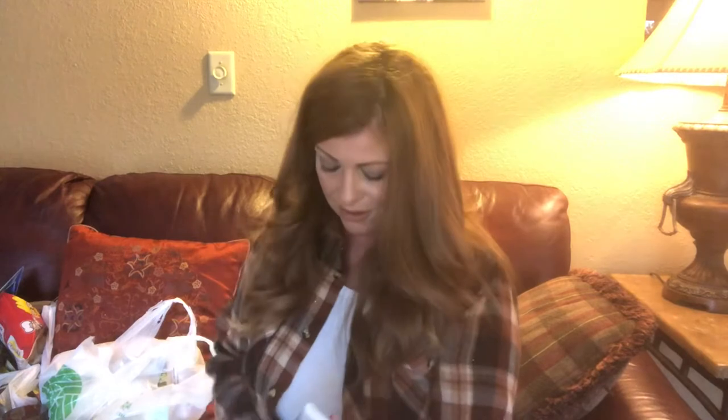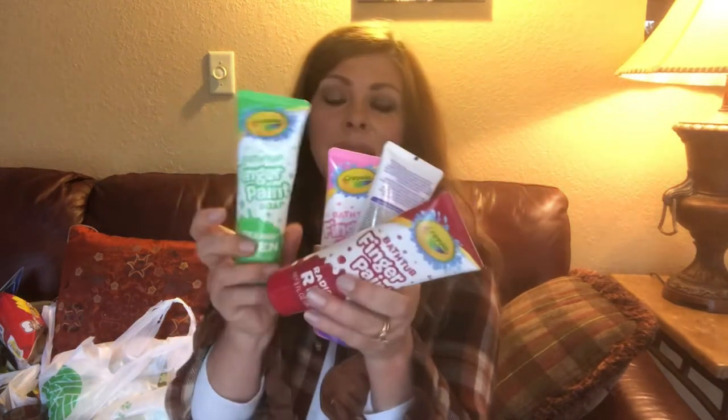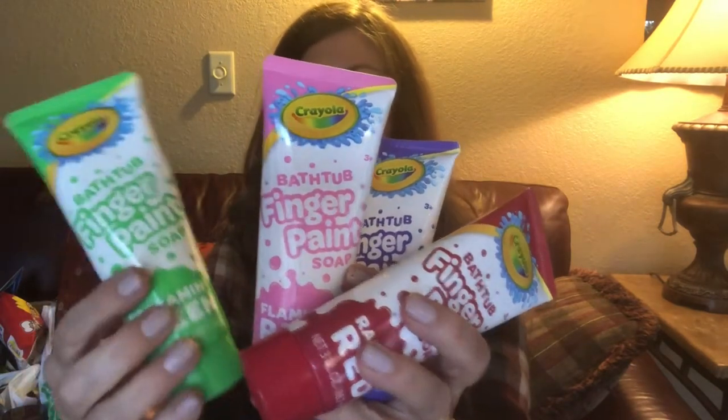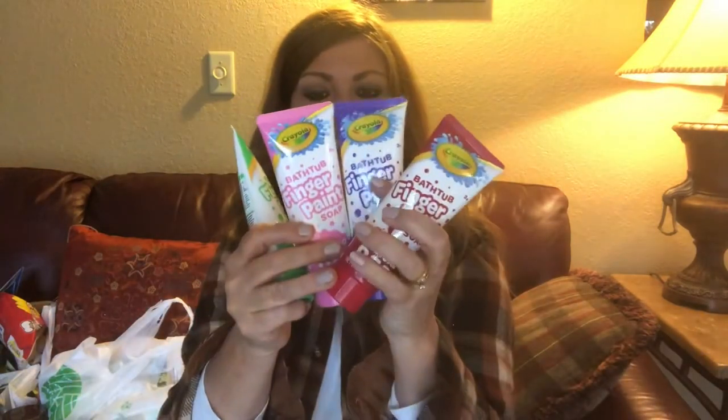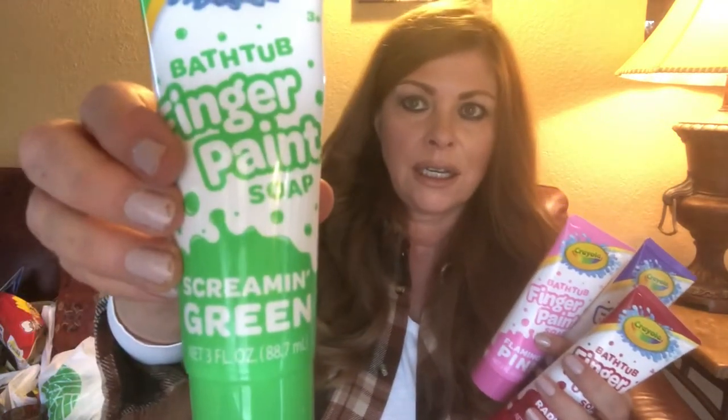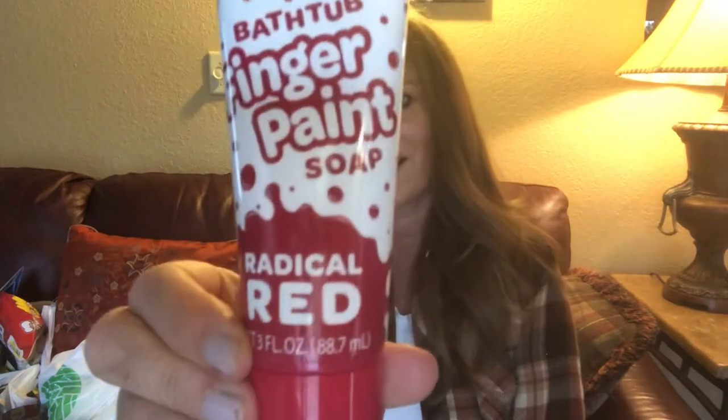Wait till you see these for my grandchildren — and you should definitely get these for your kids or grandchildren or adults. These are Crayola, so name brand, finger paint soap. I picked up every one I found in a different color: this one is screaming green, this one is flamingo pink, and this one is royal purple.